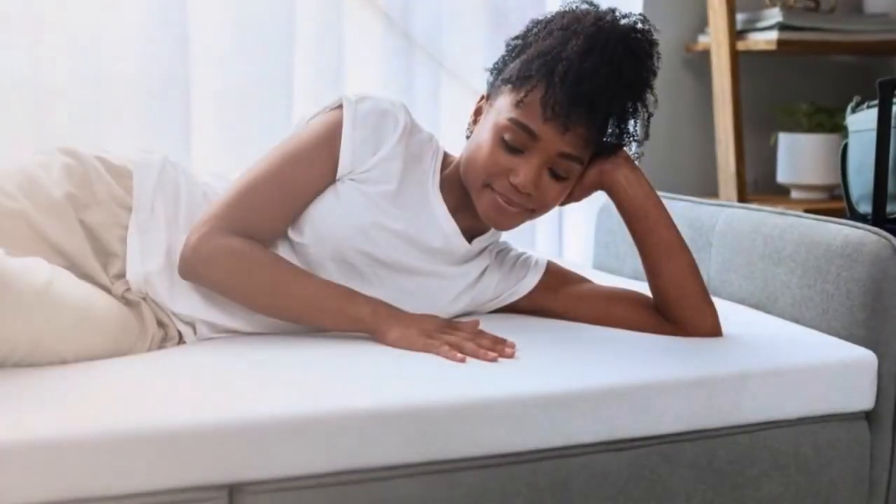Hey guys, in this video today I'm breaking down the top 5 best memory foam mattresses under $400. Let's start.